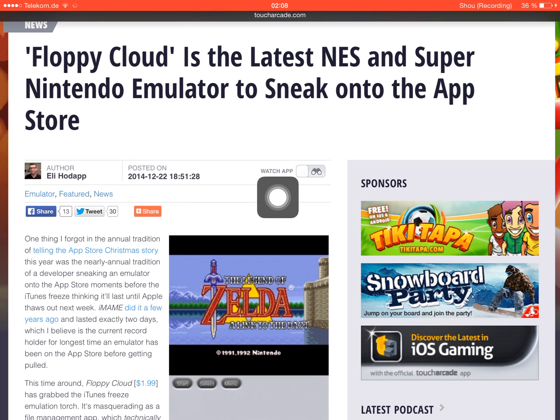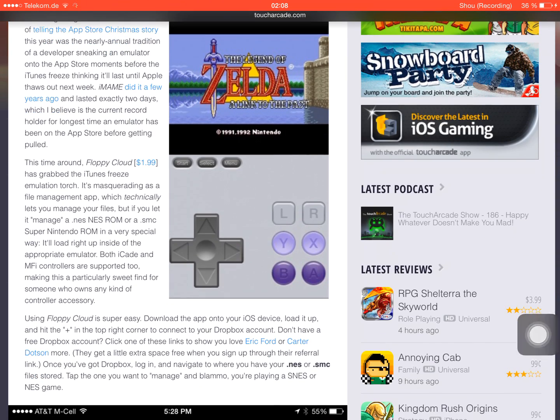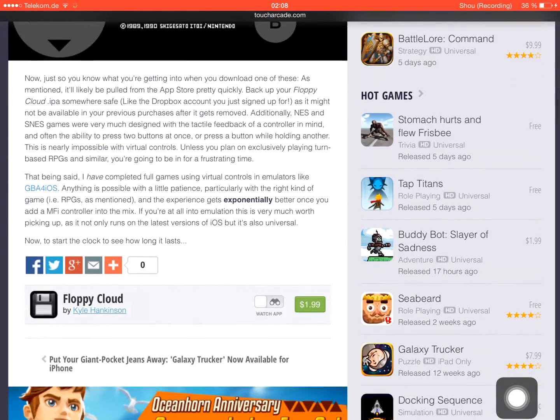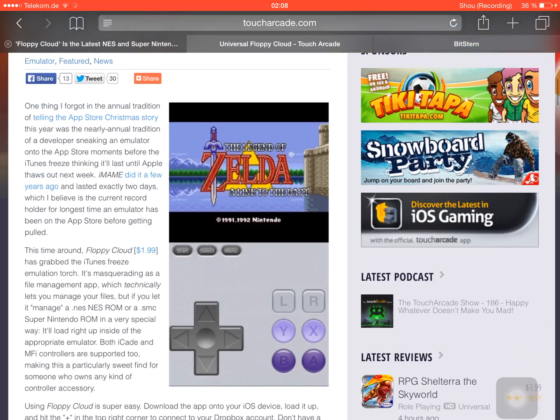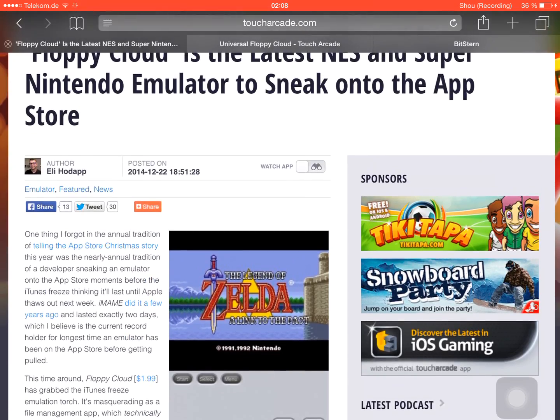I just read this on the Touch Arcade forum. You can buy it now and then connect the app with your Dropbox account, and you will be able to open all those NES and SNES ROMs with their endings .nes or .smc. This is something of a tradition — a developer releasing an app disguised as a different app, which in reality is an emulator.